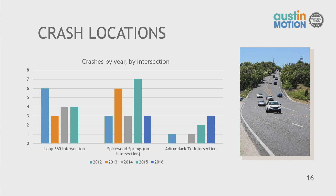We also know there are a few crashes on this road — not very high in number, but something we'd like to lower. The crash data is broken down by year and by intersection: the first cluster is Loop 360 at Spicewood Springs, the next covers Spicewood Springs Road generally with no intersection, and the last is the intersection of Adirondack Trail.